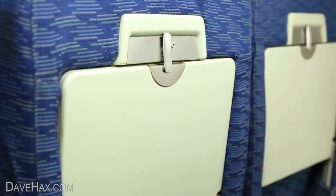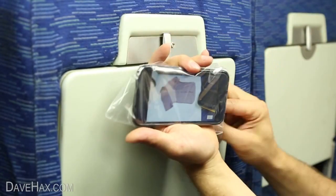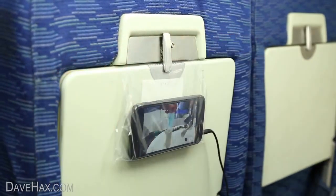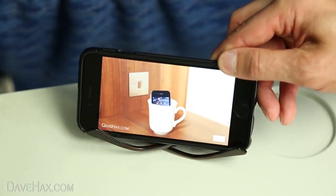If you're traveling by train and want to watch something on your phone, you can slip it inside a sandwich bag, make a hole to plug your headphones in and fix it to the seat in front. But if you haven't got a sandwich bag, you can take your sunglasses and use them as a makeshift phone stand.